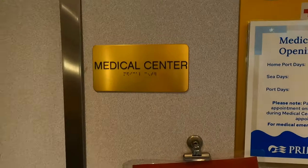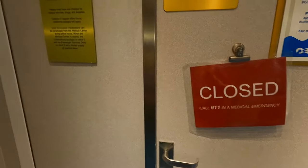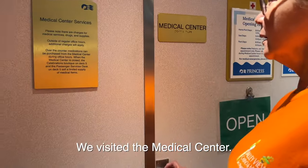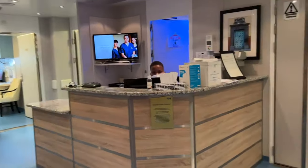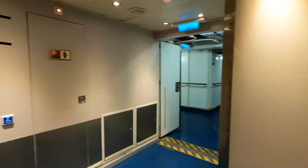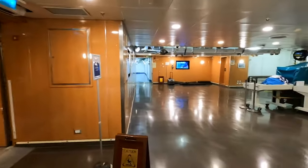On the ship it's about 6:30. For an emergency, call 911. Remember, services in the medical center you have to pay for — they're not free. Let's go back up.